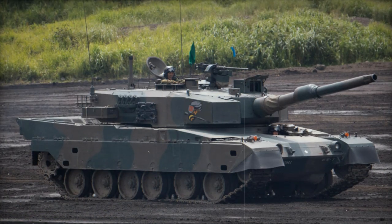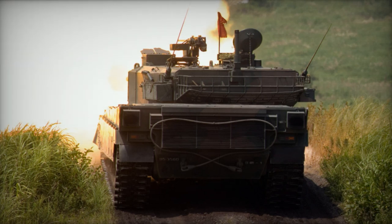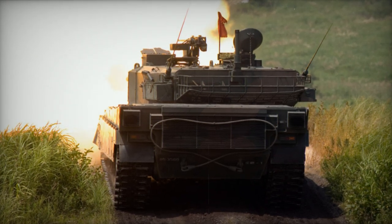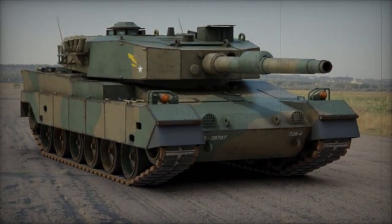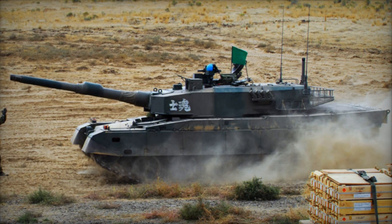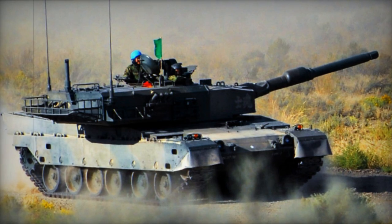The Type 90 is equipped with an auto-loader, enabling a three-person crew as the loader role became unnecessary. While uncommon at the time, this feature was present on Soviet tanks of the Cold War era. However, those Soviet tanks suffered from the risk of ammunition detonation due to storage in the main compartment. To address this, the Type 90's auto-loader is located in the turret bustle with blowout panels, separating ready-to-fire ammunition from the crew.